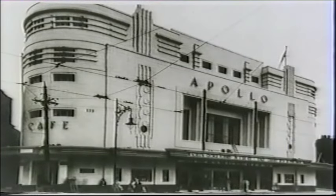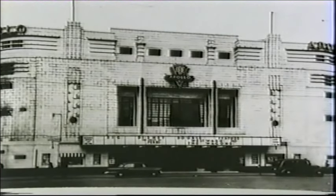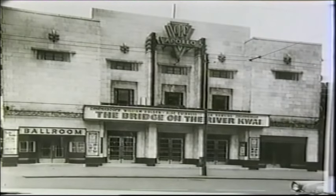Apollo Ardwick Manchester was an enormous cine-variety theatre. The exterior was finished in cream and black terracotta. There were two entrances to the theatre. The main one was in Stockport Road, and another in Hyde Road, also gave access to the boardroom.